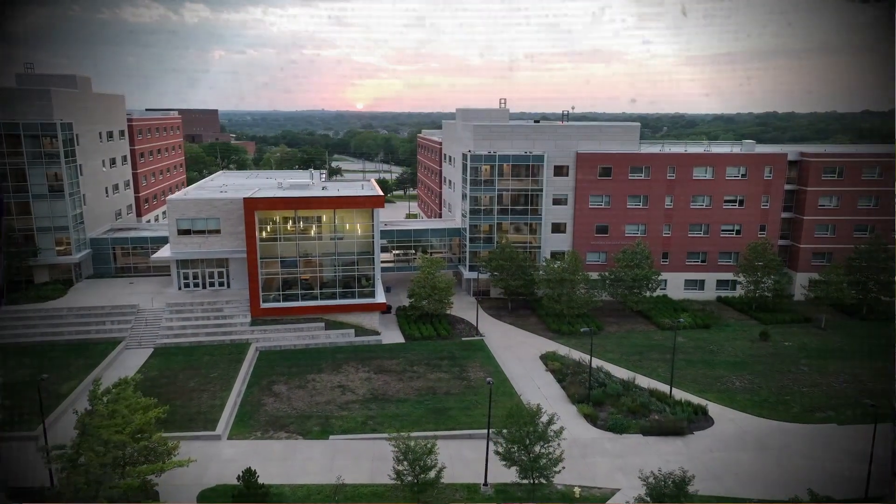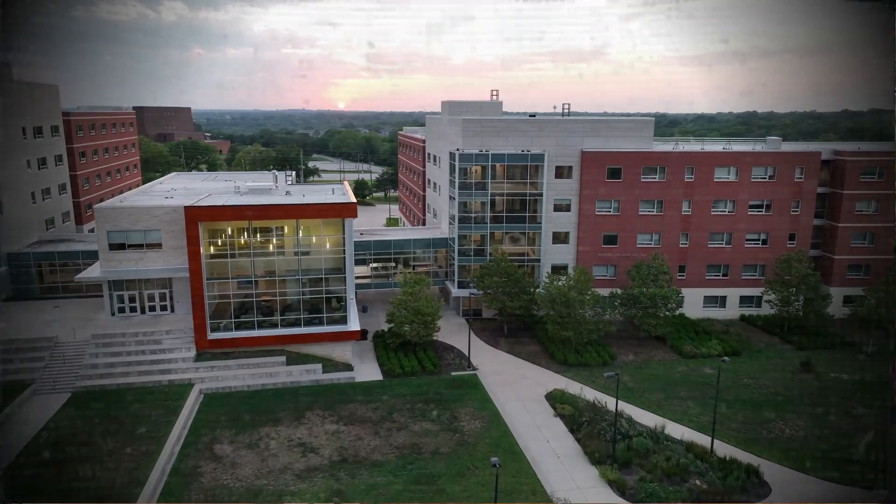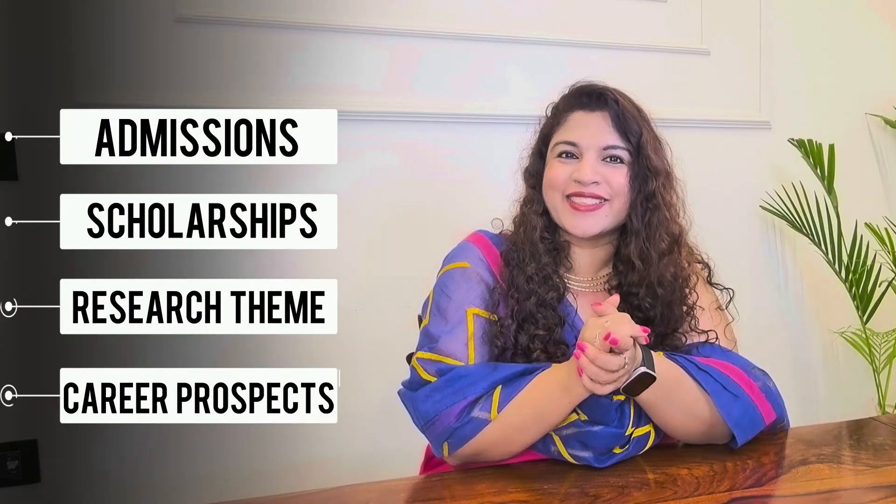Are you looking for a PhD program that offers global exposure, high-impact research, and even industry collaborations? The IIT Bombay Monash Research Academy might be the perfect opportunity for you. In this video, I'll walk you through everything you need to know about this unique joint PhD program, including admissions, scholarships, research themes, and even career prospects. So stay tuned till the end.